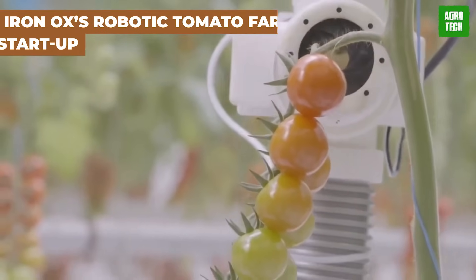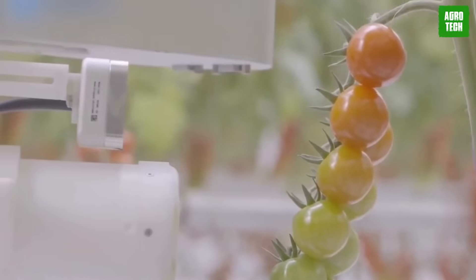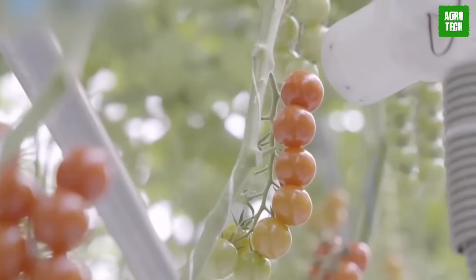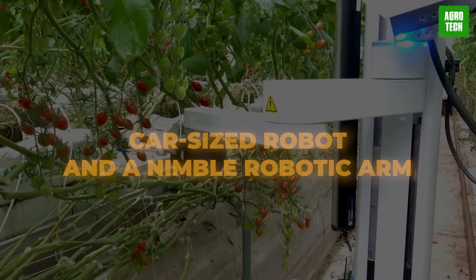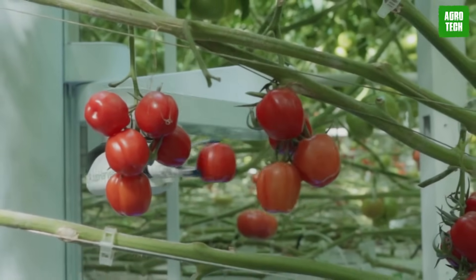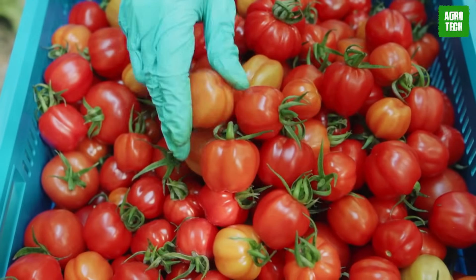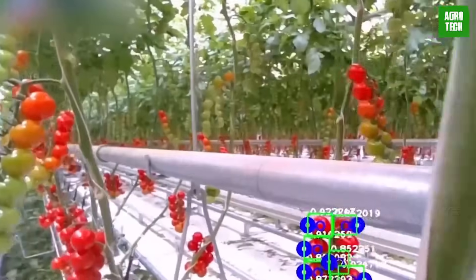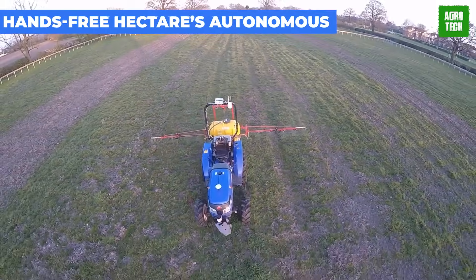Get ahead of your peers and into the future of farming with Iron Ox's mind-blowing creation in San Carlos, California — a farm organized and maintained entirely by robots. You can find a hefty, car-sized robot and a nimble robotic arm. Together, they handle everything from planting to harvesting with precision. The mobile robot effortlessly transports trays of plants around the greenhouse, while its trusty sidekick delicately handles seeding and transplanting duties. As plants mature, they're whisked away to the processing area, where the robotic arm works its magic, ensuring each plant gets the space it deserves.